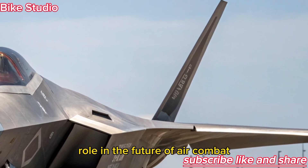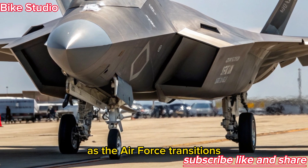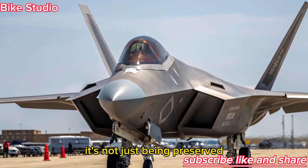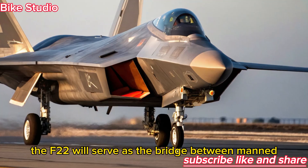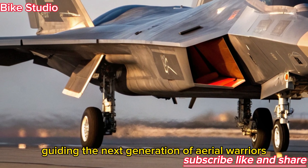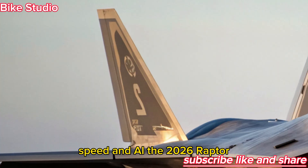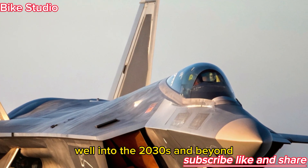Role in the Future of Air Combat: The upgraded Raptor plays a vital role as the Air Force transitions to a mixed fleet of sixth-generation NGADs and autonomous drones. It's not just being preserved — it's being perfected. The F-22 will serve as the bridge between manned and unmanned air dominance, a commander in the sky guiding the next generation of aerial warriors. With its combination of stealth, speed, and AI, the 2026 Raptor ensures that the U.S. maintains air superiority well into the 2030s and beyond.